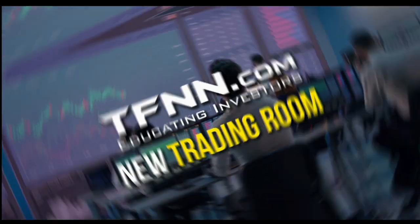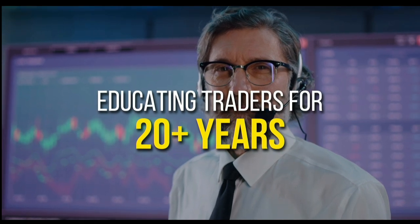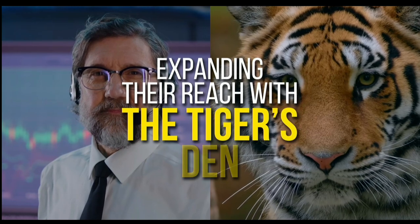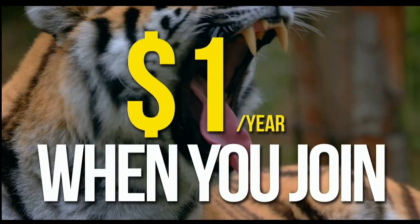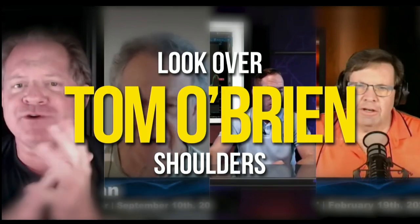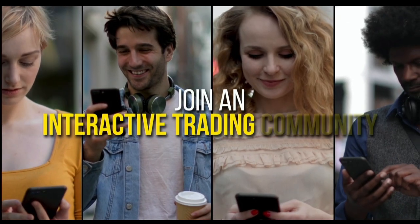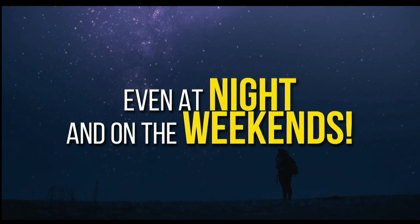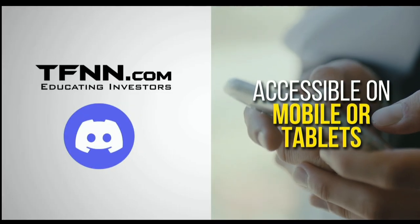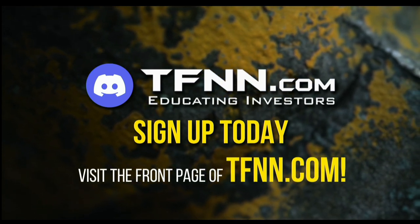TFNN has just launched their new trading room, the Tiger's Den, hosted at Discord. TFNN has been educating traders for more than 20 years with live programming hosted by professional traders during market hours. The Tiger's Den is available to all Tigers and Tigresses for just $1 for the year. You can look over the shoulders of Tom O'Brien and other TFNN hosts while they analyze charts during live Tiger TV programs, and join an interactive community with hundreds of members exchanging trading ideas, news analysis, and market discussion — even at night and on weekends.